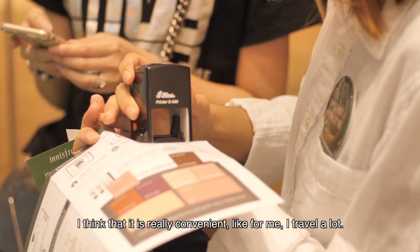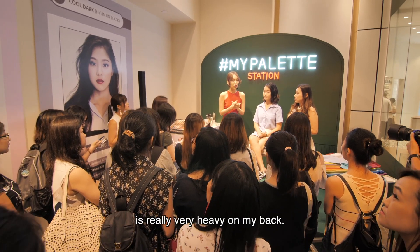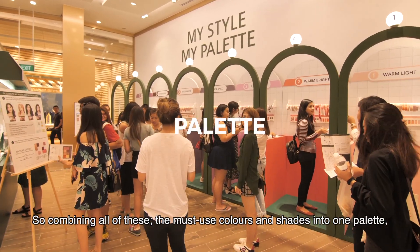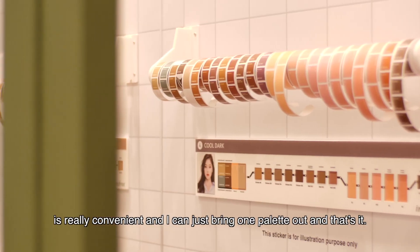I think it's really convenient. For me, I travel a lot and I find that lugging three big bags of makeup around is really very heavy on my back. So combining all of these must-use colours and shades into one palette, it's really convenient and I can just bring one palette out and that's it.